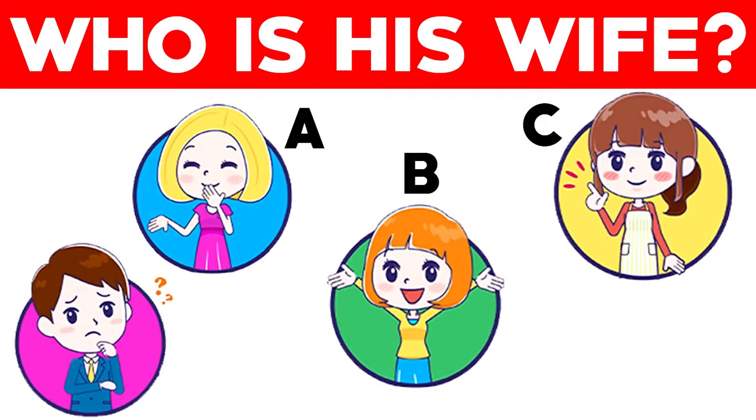This man here is trying to figure out which one of these ladies is his wife. Are you able to help him out? Only three percent of people are able to figure this one out. Which one is his wife — is it going to be lady A, B, or C? Comment down below which one you think it is.